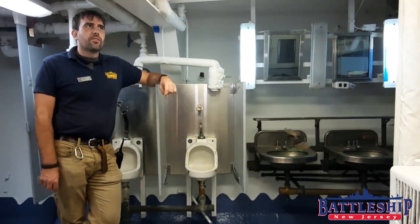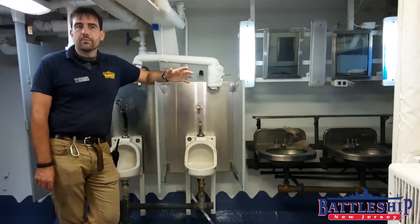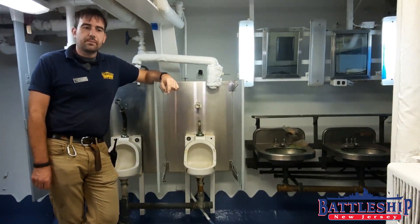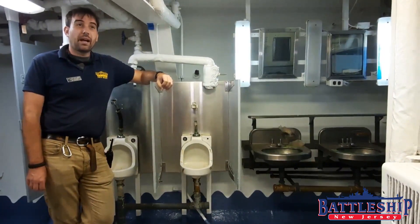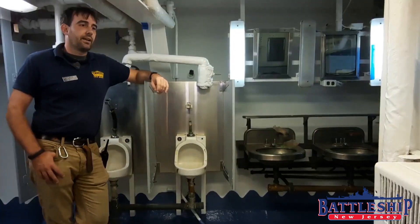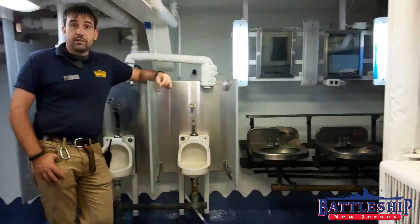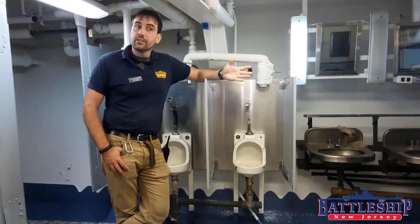We didn't count all of them, but off the top of my head I can think of 15 different bathrooms on the Battleship New Jersey. I can think of at least three or four locations where bathrooms were built in in the 40s and have since been replaced with something else. So the ship was designed for a 2,000-man crew — there are a lot of facilities on board.